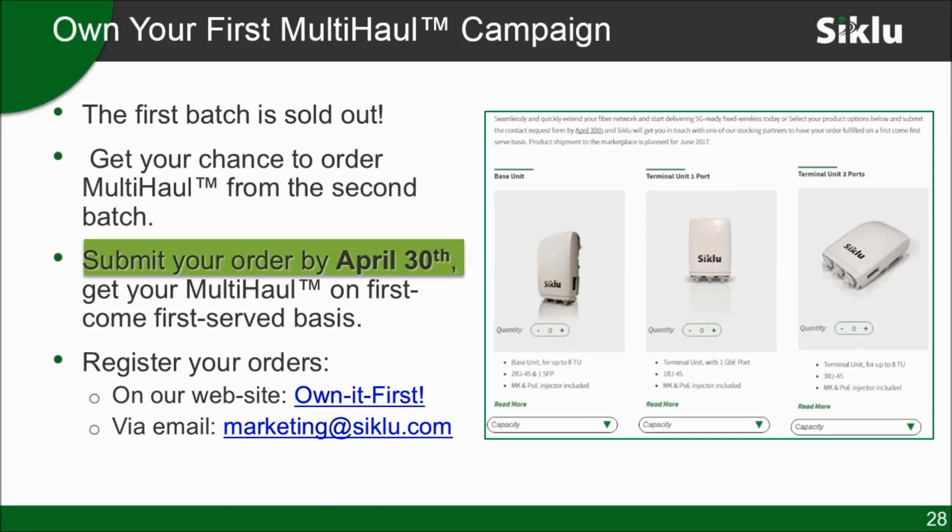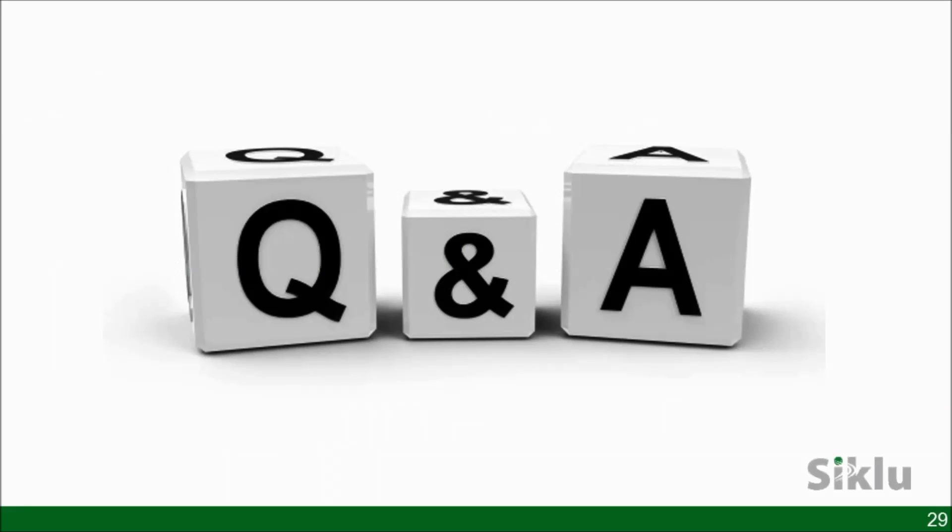The distribution partners in the U.S. are WinCom, Connectronix, Anixter, Baltic, Double Radius, and others. More distributors will be added. You can always connect through the webpage if you haven't found a partner in your area or market, and Ciclo will connect you with the relevant distribution partner for your opportunity.